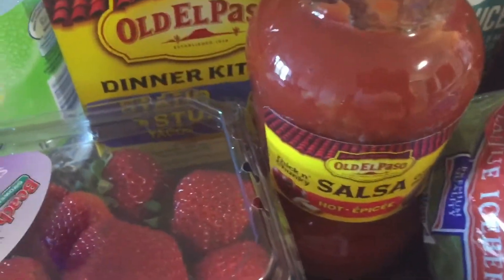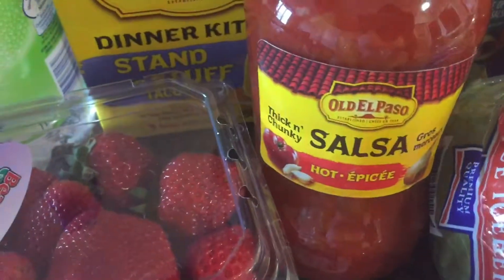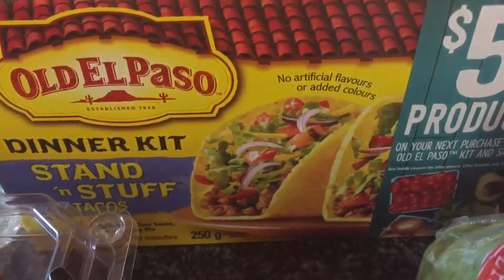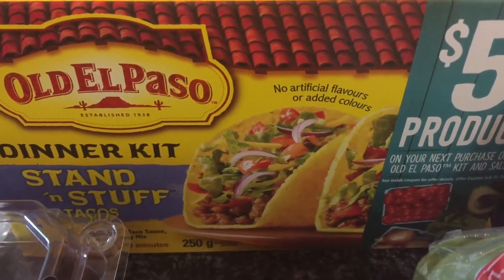The strawberries are on sale at Food Basics for $1.88. For the salsa at Food Basics, they're on sale for $2.99. At Freshco, the taco shells are on sale for $1.99.